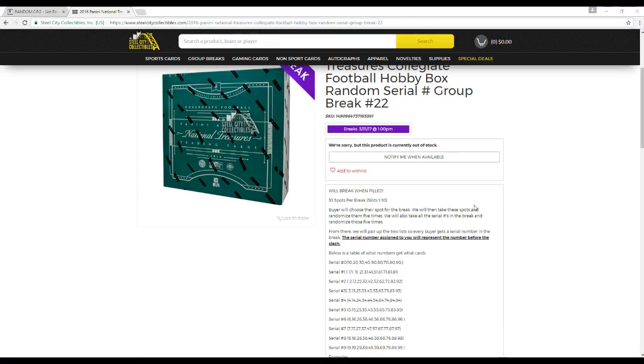10 slots in the break, slots 1 through 10. Buyers choose their slots for the break. We'll then take these slots and randomize them five times. We'll also take all the serial numbers in the break and randomize those five times. From there, we'll pair up the two so every buyer gets a serial number in the break.